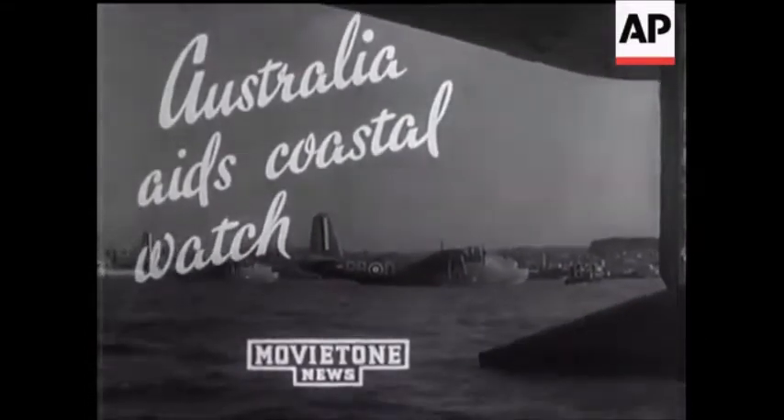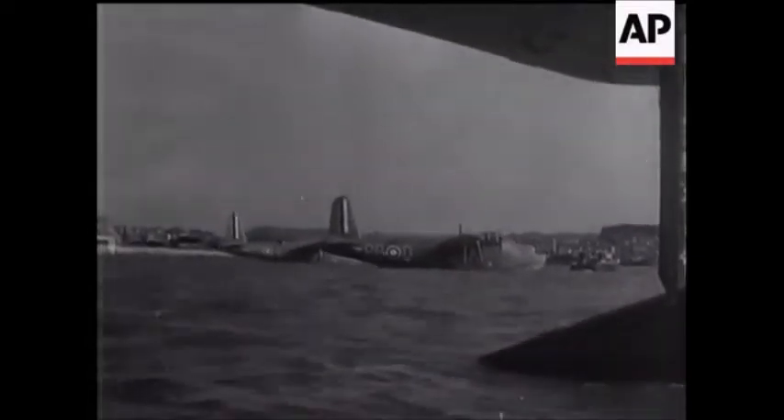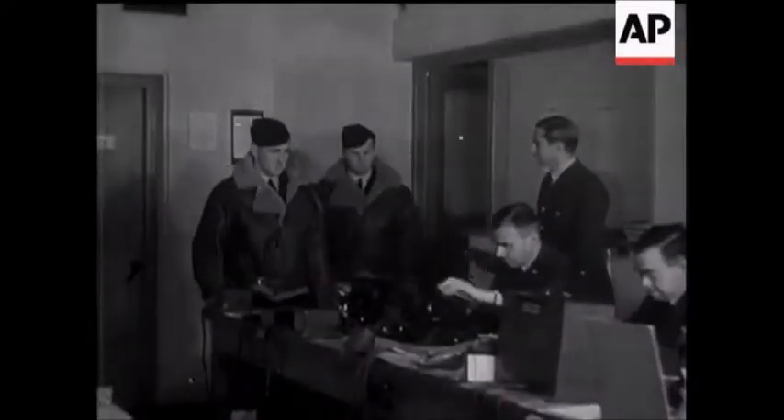Britain's watch and ward on the seas is shared, as we know, by her dominions. At a British coastal station, crews of an Australian flying boat squadron report in the morning for operational orders.